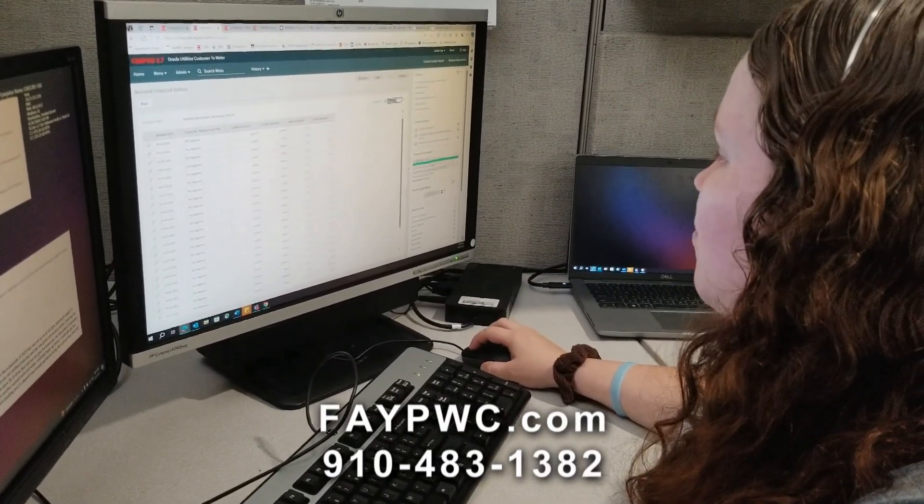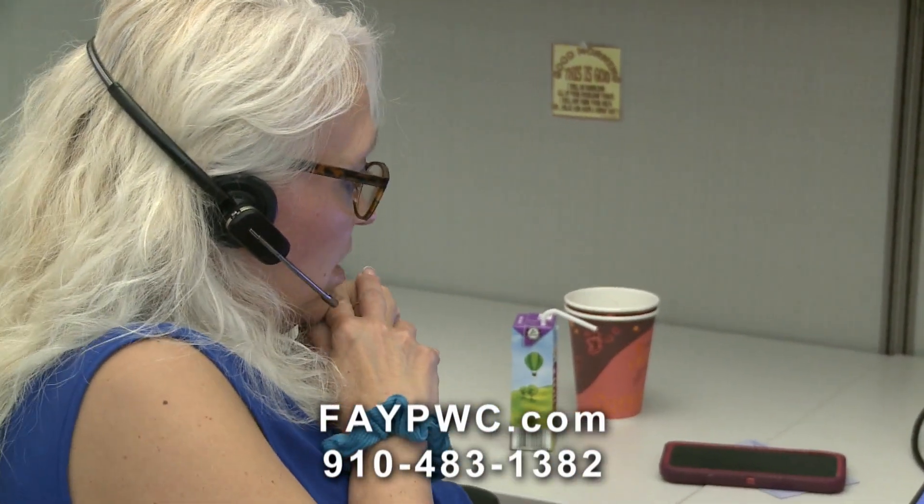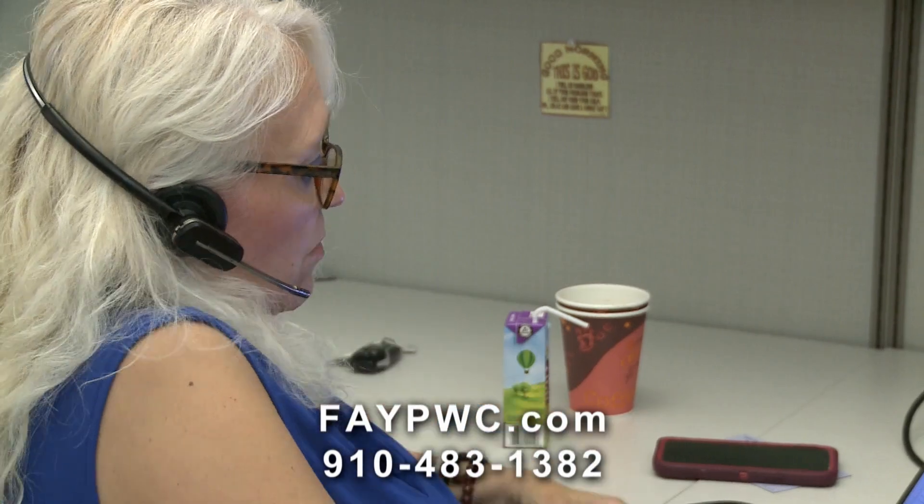We have a dedicated team of customer service representatives, supervisors, and management — all of PwC is here to assist our customers. We're striving to be the best utility in the country. Whether it's understanding your bill, learning about our solar program, transferring or starting services, questions about a power outage, or needing help with resources, we're here to provide the quality care that you deserve as a PwC customer.